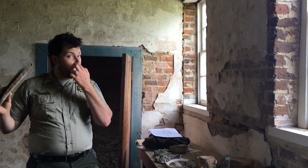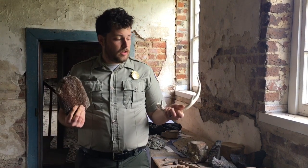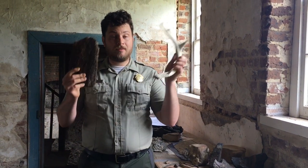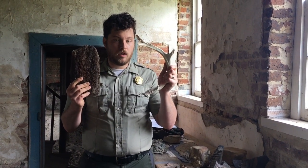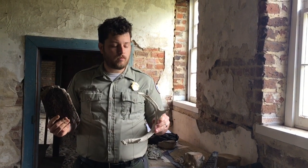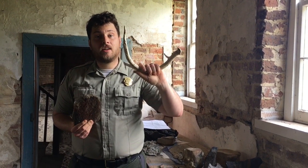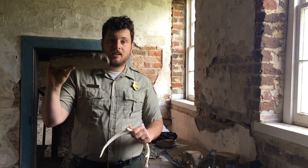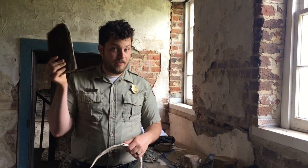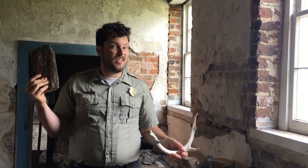What makes it even more different is time. If we were to take these two separate bones outside and leave them there for a certain amount of time, eventually one would deteriorate and be gone forever. But this one will still be there, because now, instead of bone, this is stone.